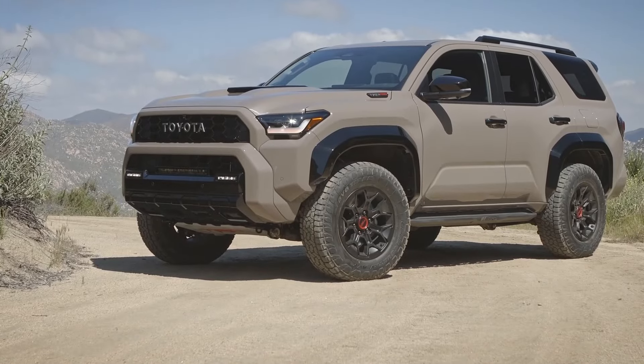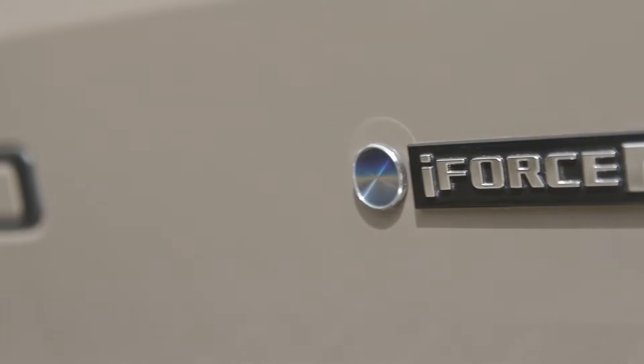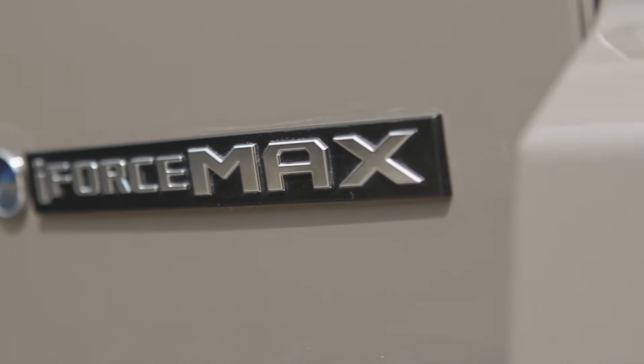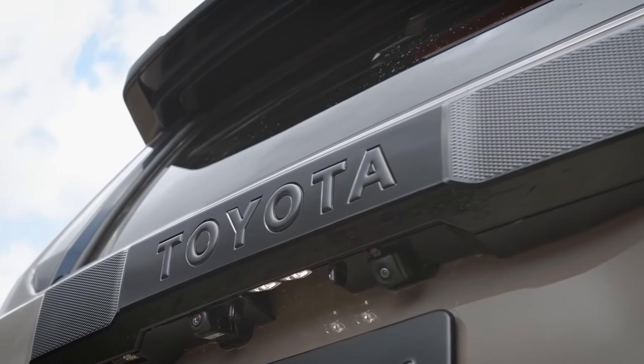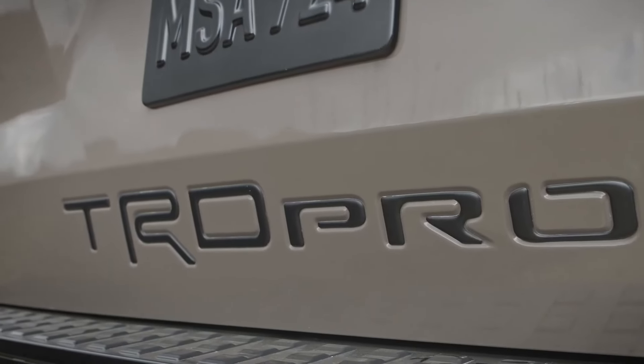Compared to many of its rivals, the 2025 Toyota 4Runner boasts a strong maximum towing capability of 6,000 pounds — exceeding the Jeep Wrangler's maximum capacity and representing an improvement of 1,000 pounds over the previous model. According to Toyota, the TRD Off-Road, TRD Pro, and Trailhunter models match the Tacoma's approach and all come equipped with an electronic rear differential locker.